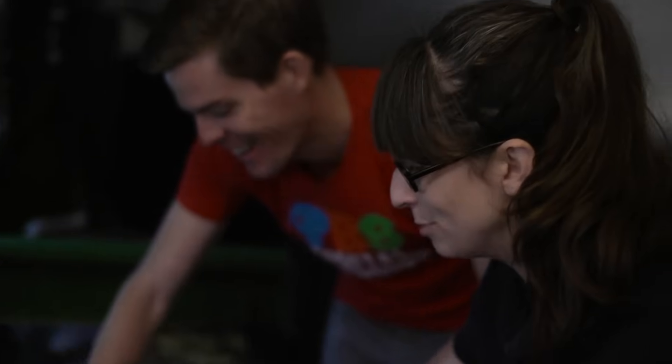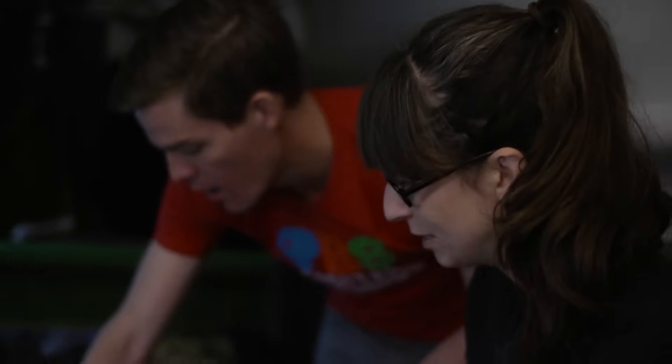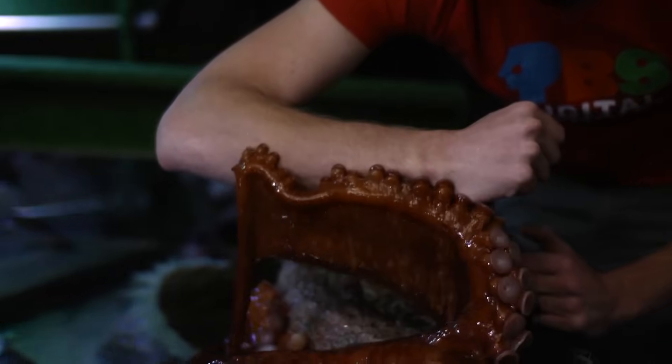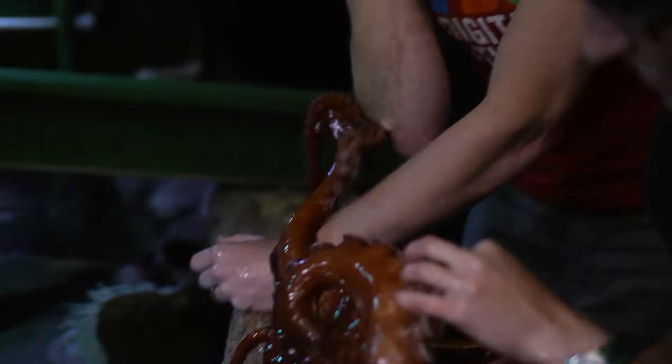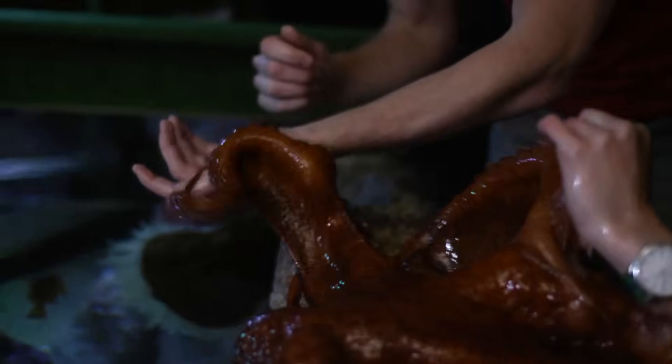You want to stay away from the mouth because these beaks are made for crunching crabs and clams and they could definitely do some damage on your finger. It looks like she likes you! I'm going to be part of the exhibit from now on — I don't think I can get off this octopus. And they do leave hickeys, just as a warning. It's going to look like I had a really interesting date after this.